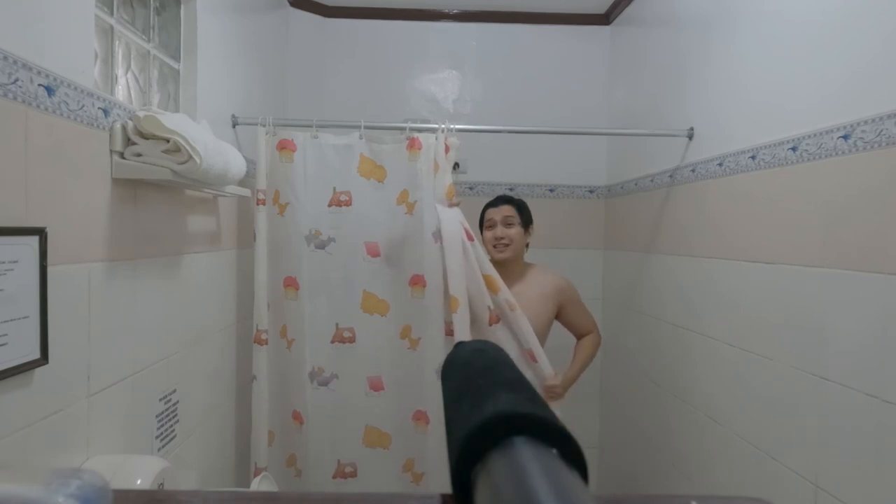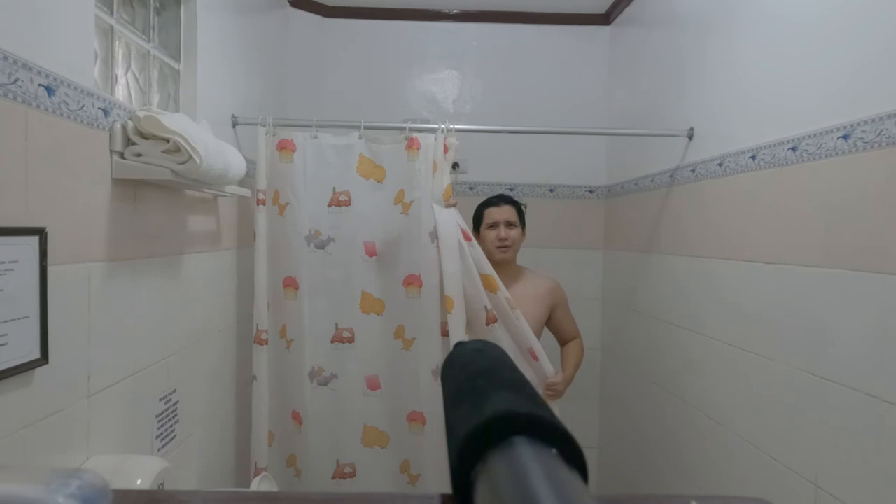I'm pretty excited about that because I've been wanting to see the Chocolate Hills in person. I might also ride an ATV!